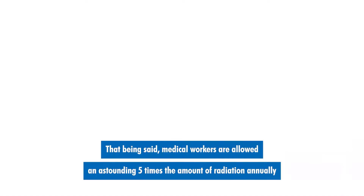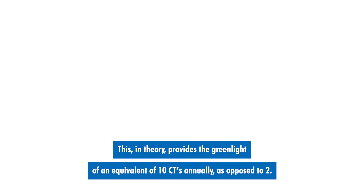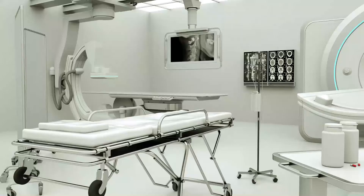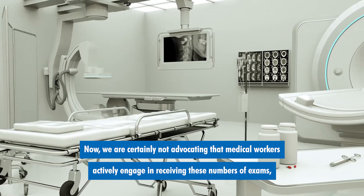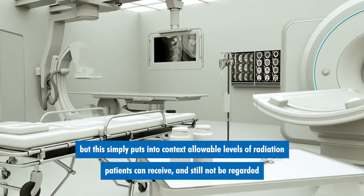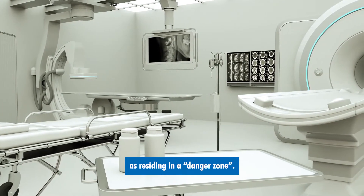That being said, medical workers are allowed an astounding five times the amount of radiation annually as that of the general public. This, in theory, provides the green light of an equivalent of 10 CTs annually, as opposed to two. Now we are certainly not advocating that medical workers actively engage in receiving these number of exams, but this simply puts into context allowable levels of radiation patients can receive and still not be regarded as residing in a danger zone.